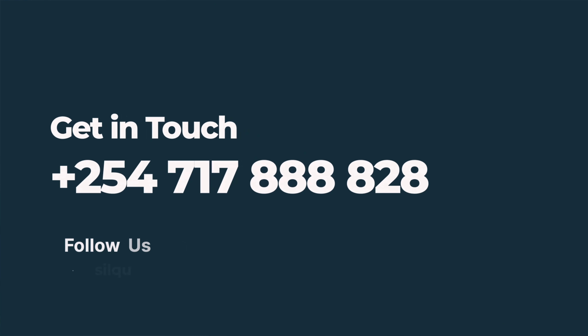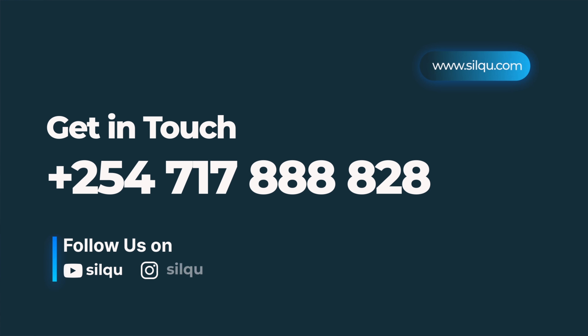You can reach us via this number: 0717-888828. Alternatively, you can WhatsApp the same number and our representative will get back to you. You can also write to us at info@silco.com or log into our website — all contact details are there. Call the number on your screen and we should get back to you within 24 hours.